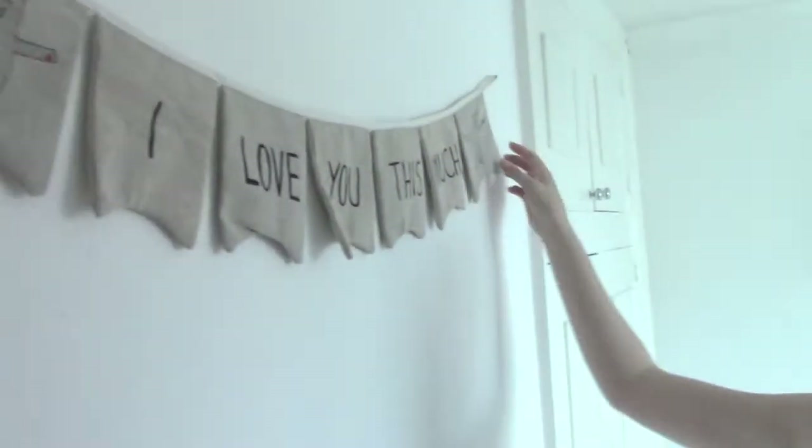Hi guys, this is Saxon and Ezra's bedroom. I'm going to go through each wall and explain where stuff's from and what it is.